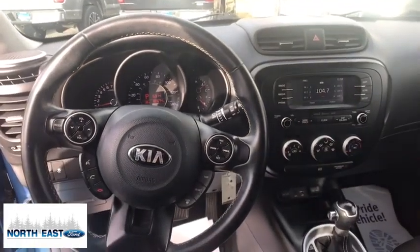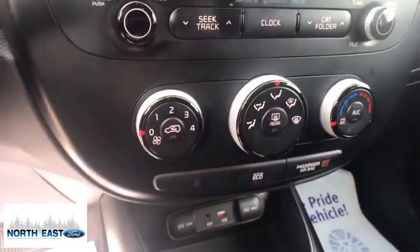Trip odometer, child safety locks, clock, trip computer, cargo area light, tachometer.